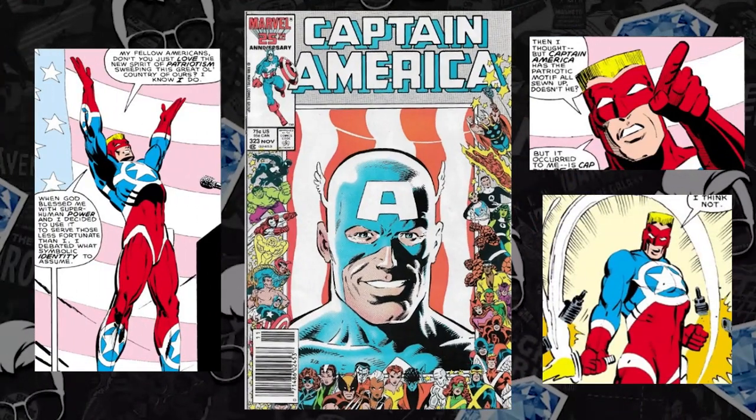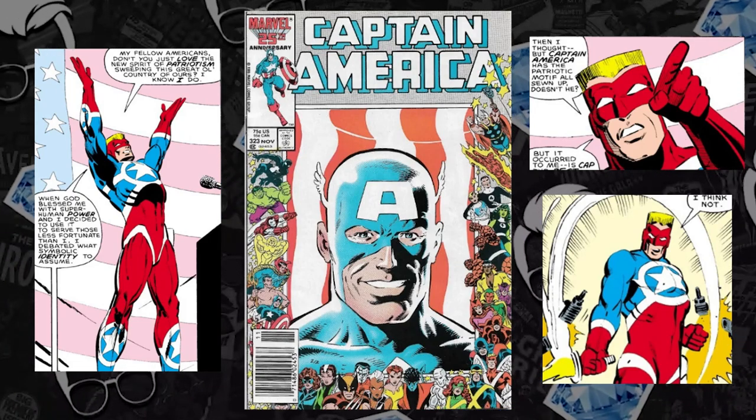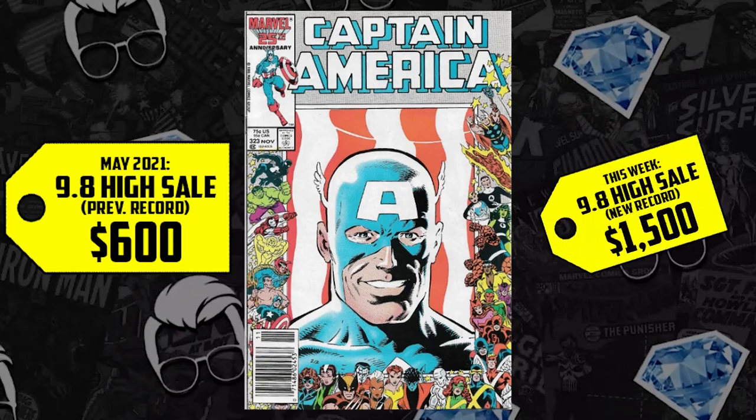Next at number seven, we're talking Captain America 323, first appearance of John Walker as Super Patriot. We have a newsstand and a 9.8 record breaker — there are only three newsstand 9.8s on the census, and this one sold for $600 back in May, up 150%, now selling for $1,500. These are major gains for a character we know we will see again, but when is the question. Especially with the perfect storm of this rare newsstand 9.8, they did such a good job of making you hate him in the Falcon and Winter Soldier show. We have only begun to see this hero or anti-hero's journey on the screen.